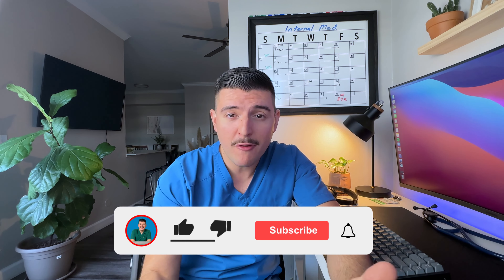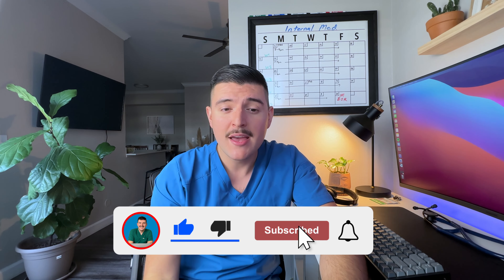Que onda plebes, my name is Mario Navarro. I'm the Mexican PA, a second year PA student at UC Davis in Sacramento, California. If you find this type of content interesting, exciting, or helpful, make sure you like, subscribe, and consider dropping a comment down below if you have any questions.